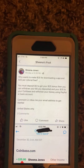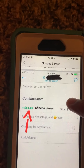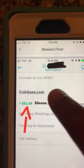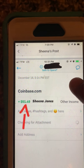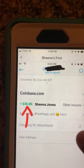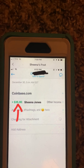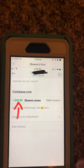As you guys can see here, I'm currently on my Facebook page and I received my first payment. I transferred Bitcoin from my Abra account to my Coinbase account. You guys can see the date here — December 18th, Coinbase $51.49, and the other one is December 30th for $35.90. All I did was transfer from my Abra account to my Coinbase account, sold my Bitcoin, and then did a deposit into my bank account.